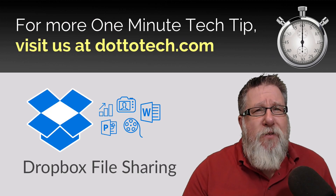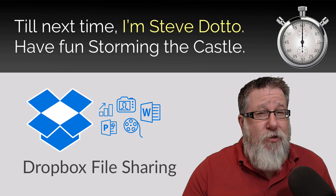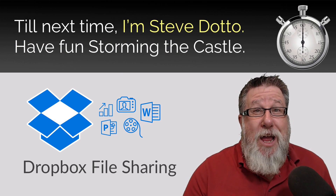For more One Minute Tech Tips, visit us at Dottotech.com. Until next time, I'm Steve Dotto. Have fun storming a castle!